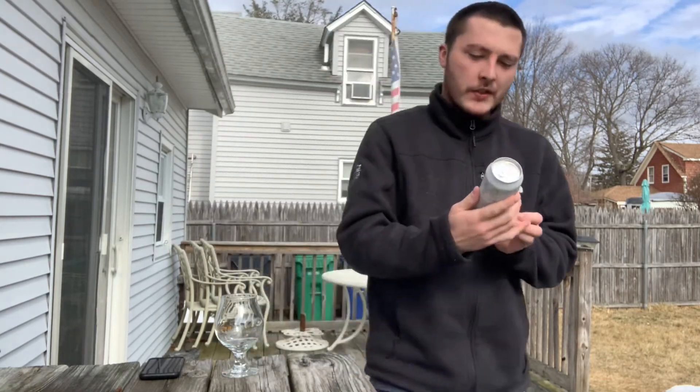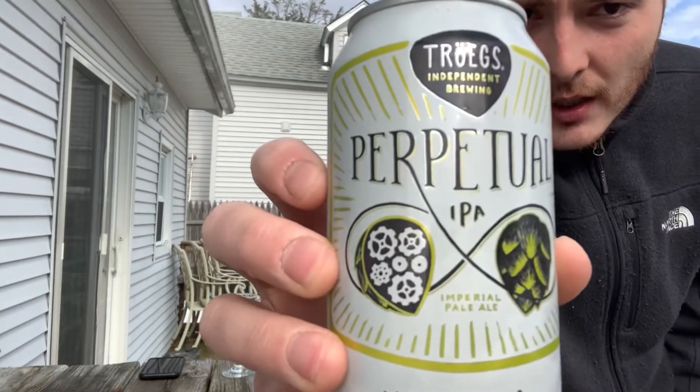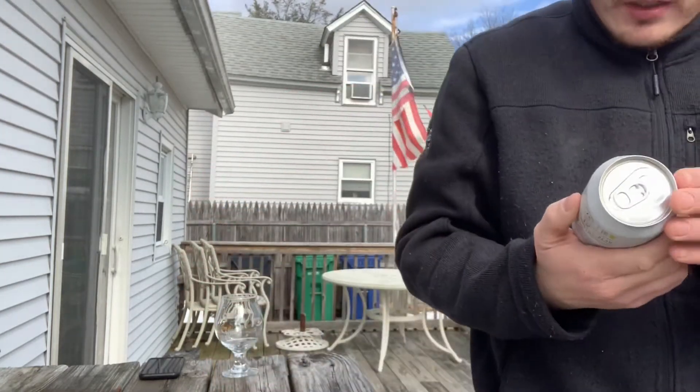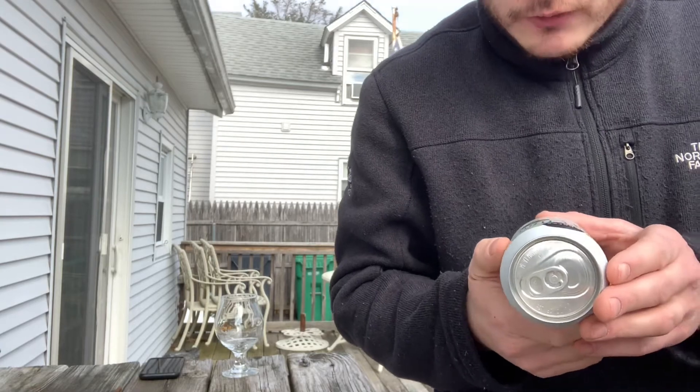Welcome to East Coast Health Care Reviews today. We're reviewing another Troggs beer. This is their Perpetual IPA — it's an Imperial Pale Ale, handcrafted by the Troggs Bros.